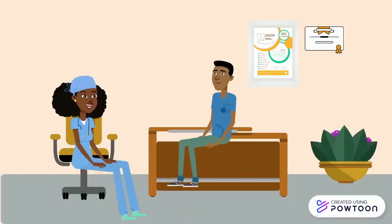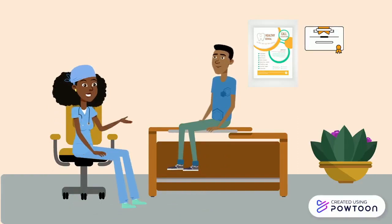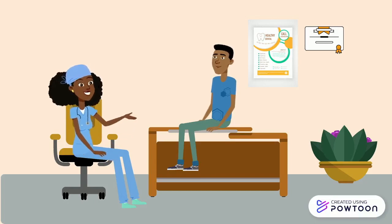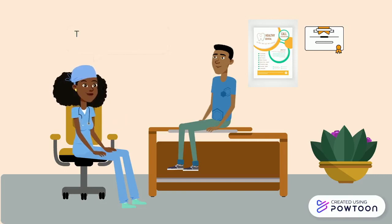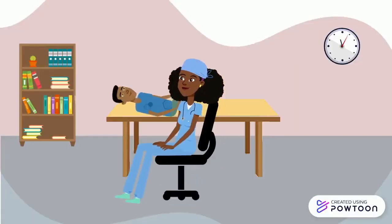Let's take a closer look at how Dr. Robinson would diagnose gingivitis in her patient, Michael. Dr. Robinson will make sure to ask Michael whether he has been experiencing any symptoms related to the condition, including whether his gums feel tender or puffy, or bleed easily when he brushes his teeth. Then Dr. Robinson will take a closer look into Michael's mouth.